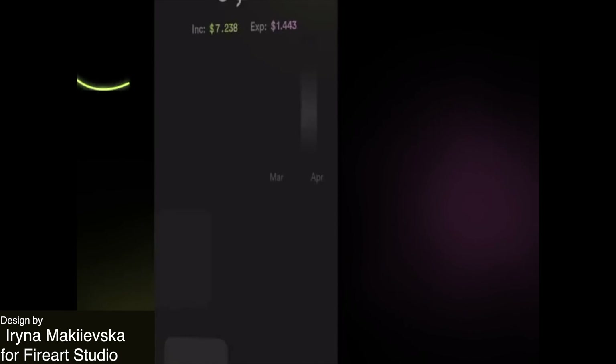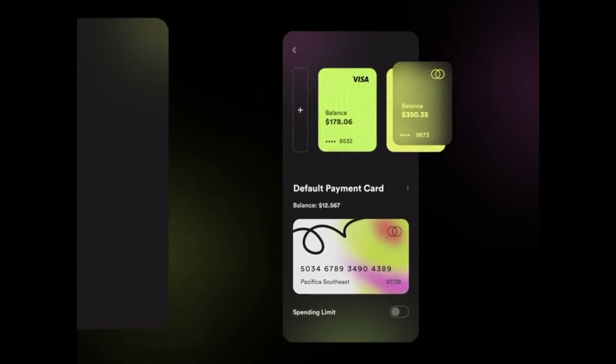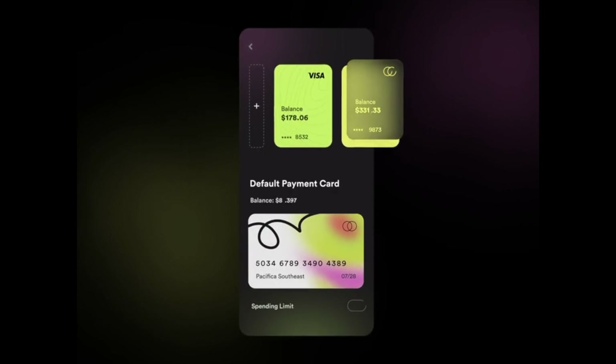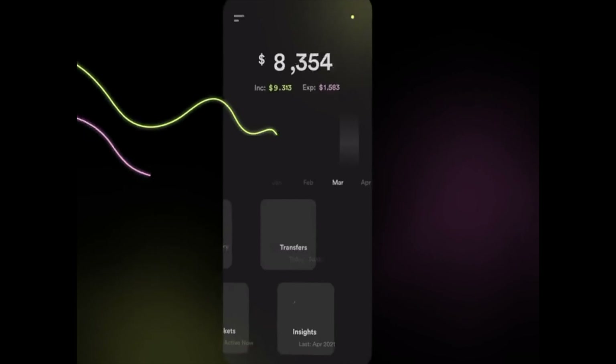Alright guys, to start us off this week, I just love this animated smart banking app design. It allows its users to gain full control over their budget and I especially really like the glass effect and the lime and pink gradient throughout. It's kind of a unique twist on a trendy type of design right now. The design is overall really appealing and it's easy for the users to read and follow.